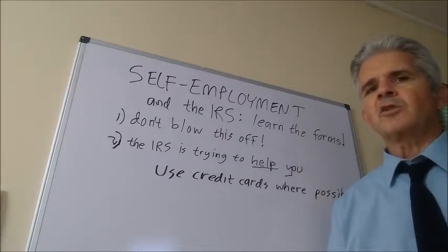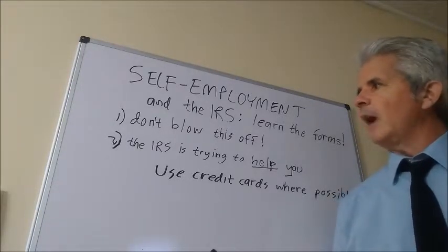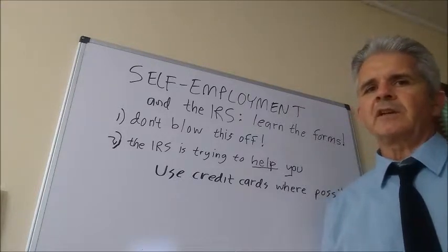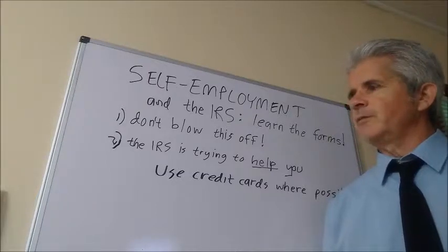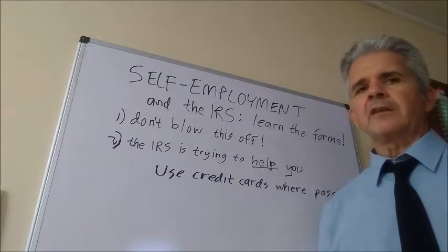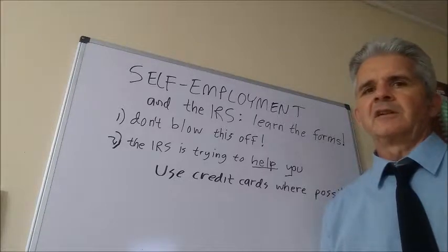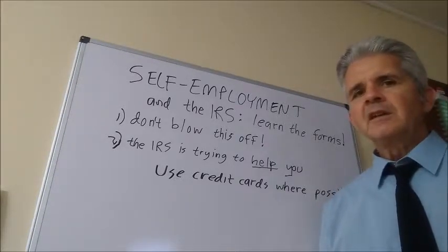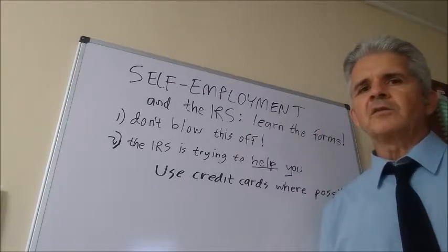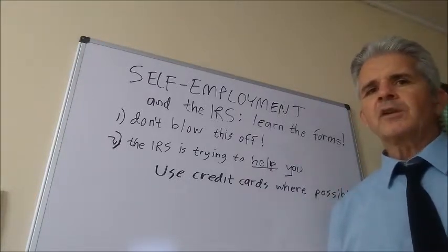The IRS has certain expectations for you and they are not waivable — they are not waived on the basis of anyone's personal philosophy. They are requirements, and they affect my ability as an attorney to help and represent you. If you have properly complied with IRS requirements, the discipline in doing so also makes your business more attractive to outside investors. The main theme here is Schedule C issues: how to identify a Schedule C, how to properly format your data so it fits well in a Schedule C, and how to make the job of your CPA or accountant easier so they charge you less.